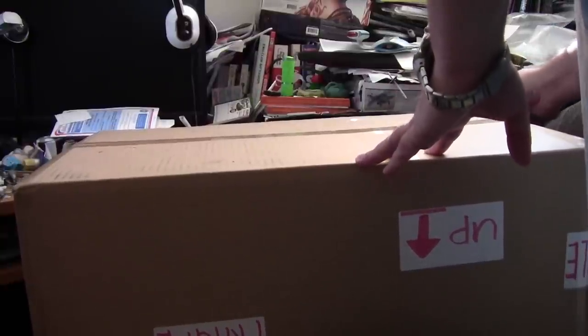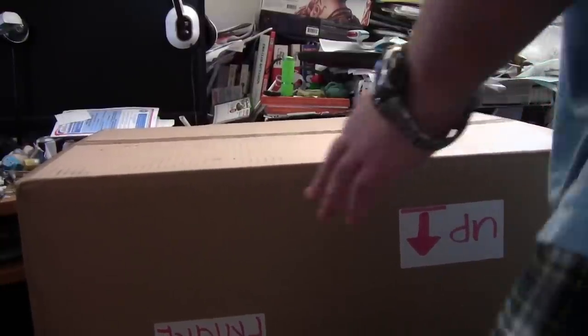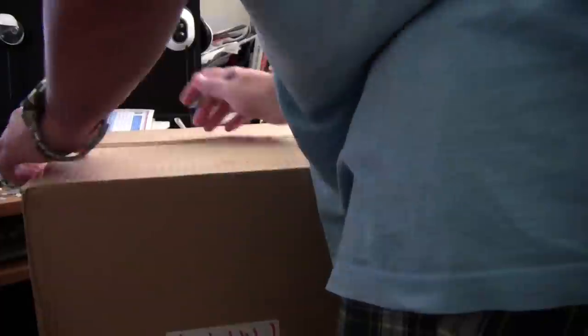This particular package is from HobbySearch — basically everything from September I had on order.